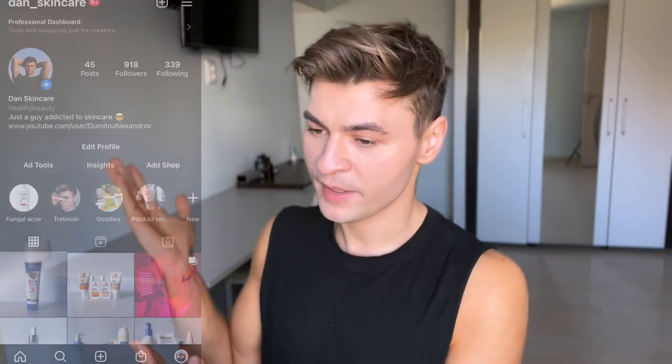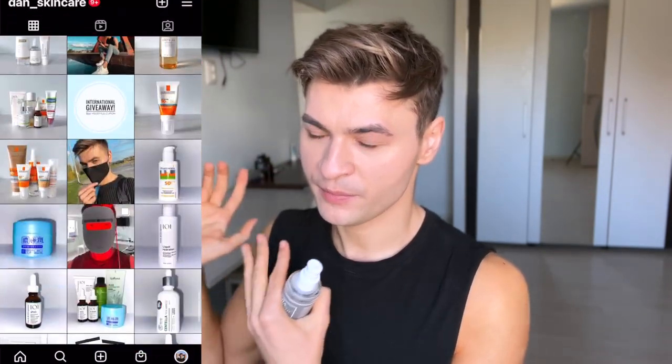Before I start the review, please consider following me on Instagram, on Facebook, subscribe to this channel for more skincare videos, and check out my Patreon if you want to help support the channel.